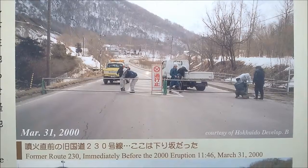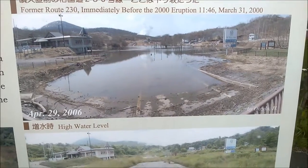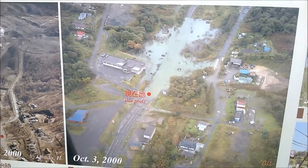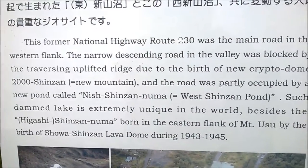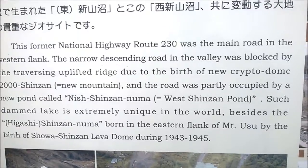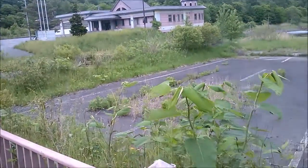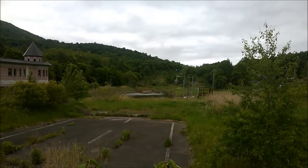Quick history lesson. There's a national highway here and the lava dome basically cut it off. The road used to go all the way along and off that way, but now there is no road — it's nothing but wilderness.